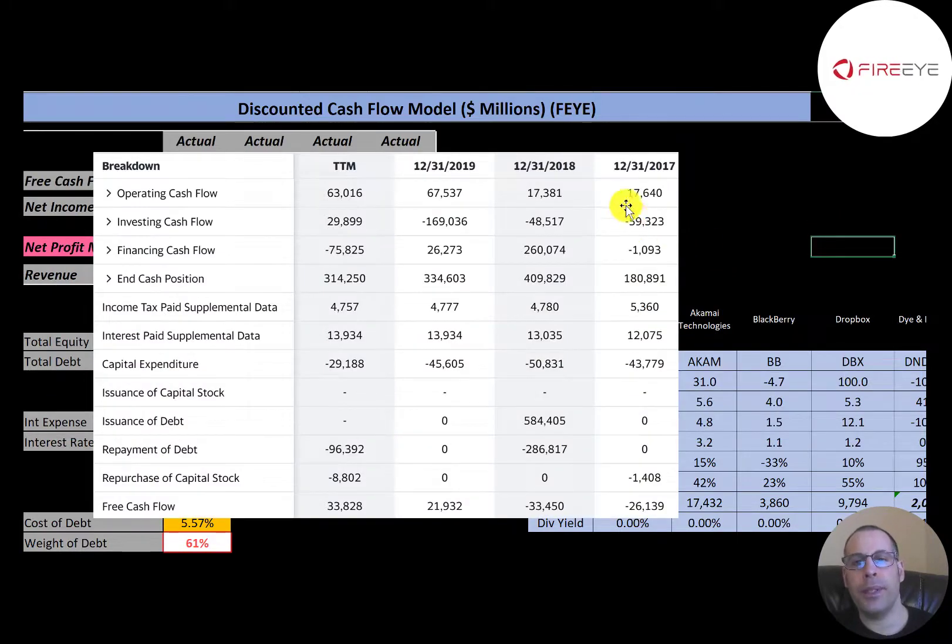This is the company's statement of cash flows. The top line is operating cash flow, and they do have positive operating cash flow each year. But they need to invest in the business using capital expenditures — investments in property, plant, and equipment. When you take operating cash flow minus capex, they had a positive $33 million in the trailing 12 months but negative in 2017 and 2018. It looks like they're improving their free cash flows each year.